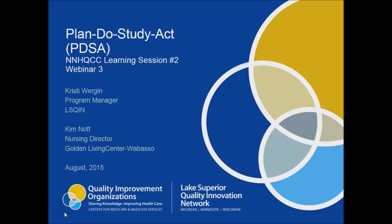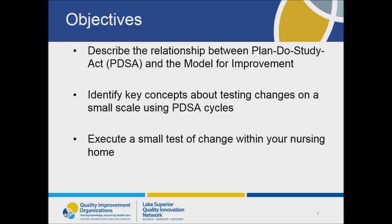I'm very pleased to introduce Kim Knott, the Director of Nursing Services at Golden Living Center, Wabasso, who will share an example of how their team completed PDSA cycles as they worked on improving their systems and processes related to preventing unintended weight loss. The objectives for this webinar are to describe how PDSA fits into the model for improvement, identify key concepts for testing changes on a small scale using PDSA cycles, and to execute a small test of change within your nursing home.